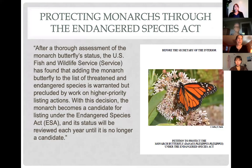Regarding monarchs and the Endangered Species Act: there was a petition to protect the monarch butterfly under the ESA, and the U.S. Fish and Wildlife Service ruled this year that listing is warranted but precluded by work on higher priority listing actions. The monarch has become a candidate for listing under the Endangered Species Act, and its status will be reviewed each year until it either gets added to the threatened or endangered list or is no longer found to be threatened.